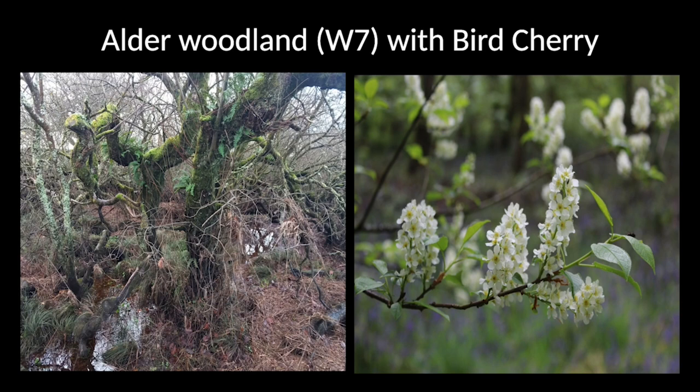Another tree plant community found within the wood, but quite rarely, is alder woodland. Alder doesn't seem to grow very well on the slopes within Wood of Cree — most is restricted to the bottom — and the best area of alder woodland by far is along the lower reach of the Cadorcan burn around the car park. There's a good range of plant species including flowering plants, mosses, liverworts, and this attractive small tree — bird cherry — which is fairly uncommon in the Cree Valley as a whole.